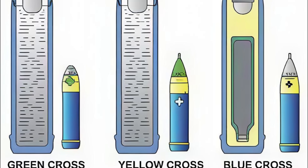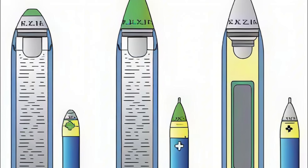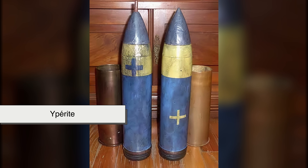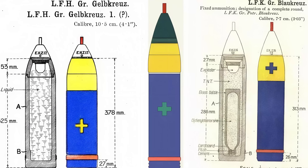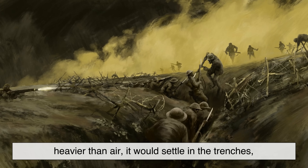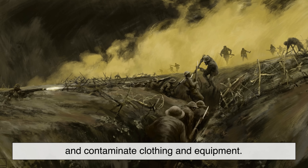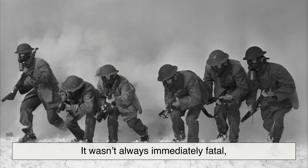The Germans called the mixture Yellow Cross, after the color coded on artillery shells containing it. The French, who encountered it on the battlefield, named it Ypresite after Ypres. Compared with earlier choking agents, mustard gas was insidious — heavier than air. It would settle in the trenches, linger in soil for days or weeks, and contaminate clothing and equipment.